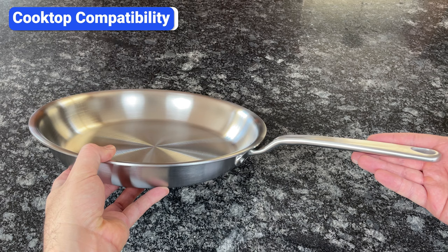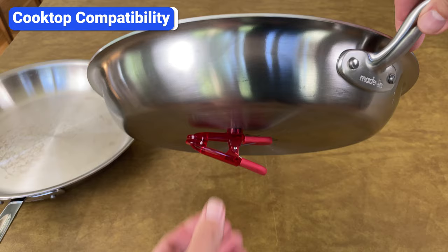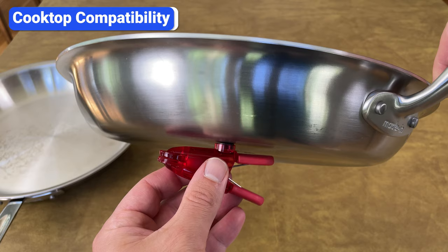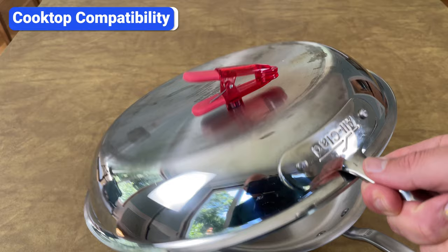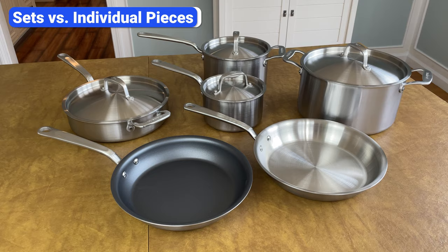A common mistake is assuming all stainless steel cookware will work on your induction cooktop — but that's not true. For cookware to be induction compatible, the bottom needs to be magnetic. Before you buy, make sure the bottom layer is made of 18/0 steel or another type of magnetic steel. A quick way to know if a pan will work on induction is to see if a magnet sticks to it.